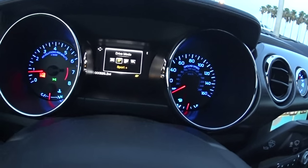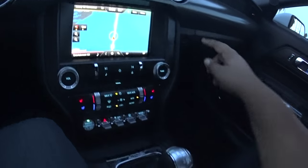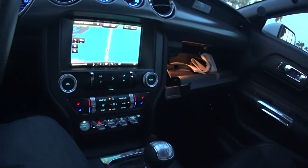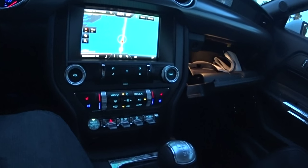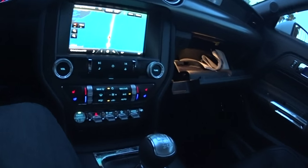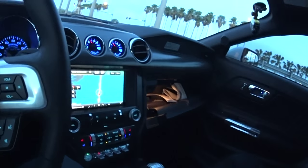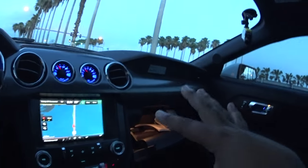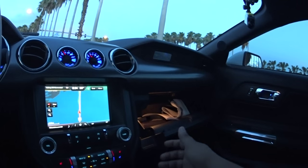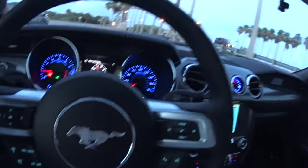Next we have the mode selection which gives you normal, sport plus, track, and snow/wet. I'm driving in normal mode on a daily basis. If I ever feel the need to be a little more vigorous with the throttle, I'll put it into sport plus. For track mode, I was advised to only use it at the track because apparently the fuel injectors will dump fuel into the engine — we'll find that out next weekend at our first autocross. Also, in sport plus mode it seems to boost a little further — usually it taps around 16 or 17 pounds, but in sport plus it looks like it's going up to 20. I'll verify that later.